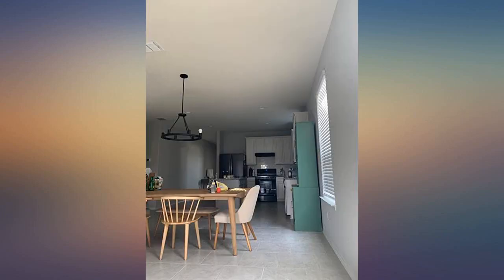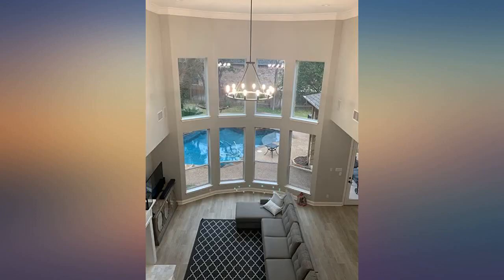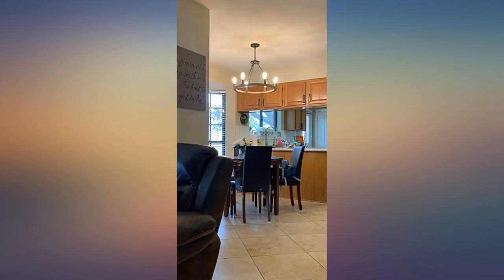We love the rustic contemporary look of this light fixture in our lake house. It adds the perfect mix of modernism and rustic charm to our master bedroom.